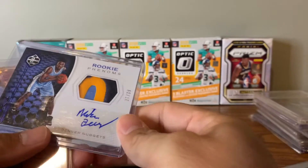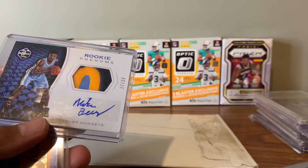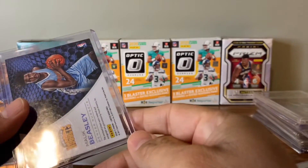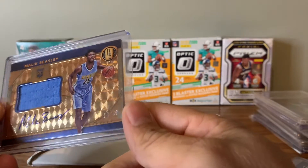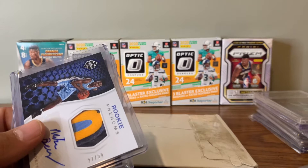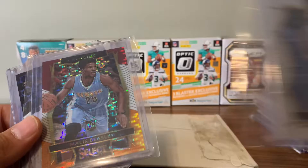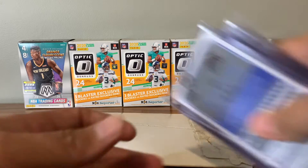Then we got some autographed RPAs of him — out of Limited. RPA numbered to 39, out of Panini Limited. And then we got Panini Gold Standard RPA, this one's numbered to 49. I'm pretty sure I paid 25 apiece for these two. The other stuff was anywhere from four or five bucks a piece — I think this one I probably paid nine, and this one's probably in that same range. So lots and lots of Malik Beasley that I've been picking up.